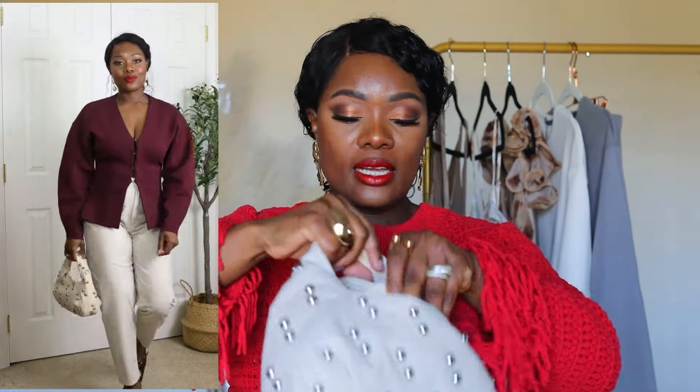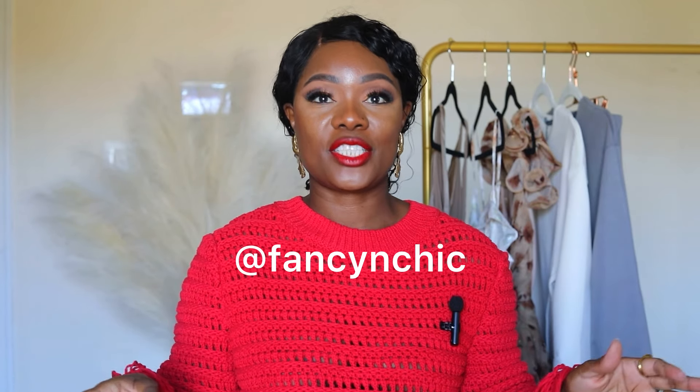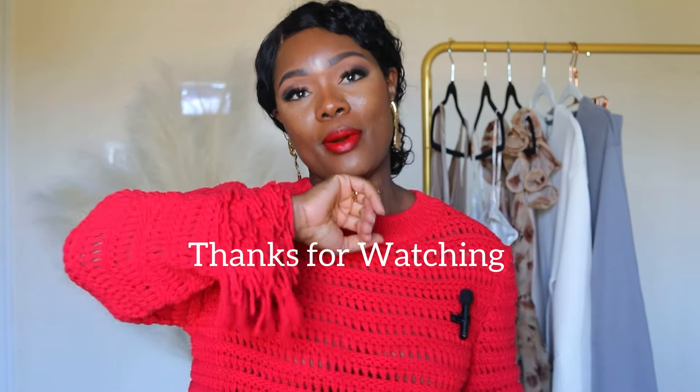All right guys, that's it for the haul! I hope you enjoyed this video. If you'd like more content like this — 'what I wore in a week' or 'what's new in my closet' — let me know. Please go ahead and subscribe if you haven't. If you're not following me on Instagram or LTK, please go ahead and do so. I post daily style inspirations there, and also on my Pinterest. All platforms are 'Fancy and Chic.' If you love this video, share it with a friend. Everything will be linked in the description. Thank you so much for watching and I'll talk to you in my next video — bye bye!